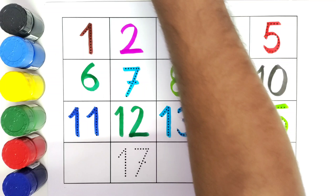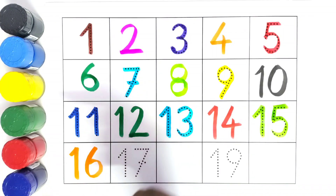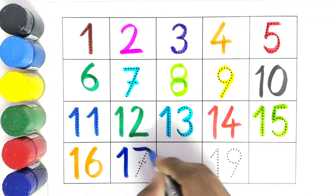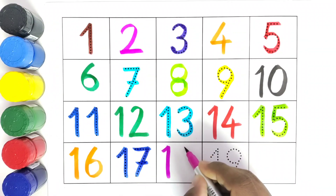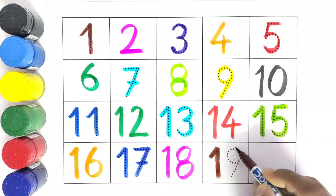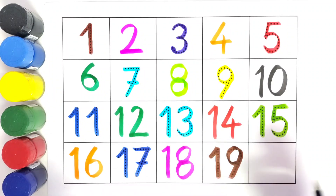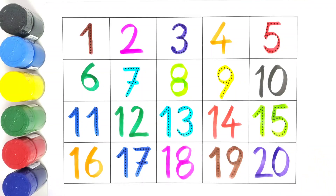What comes after number fourteen? Fifteen. We will write number fifteen. What comes after number fifteen? Sixteen. We will write number sixteen. What comes after number sixteen? Seventeen. We will write seventeen. What comes after number seventeen? Eighteen. We will write eighteen. What comes after eighteen? Nineteen. What comes after nineteen? Twenty. We will write number twenty.